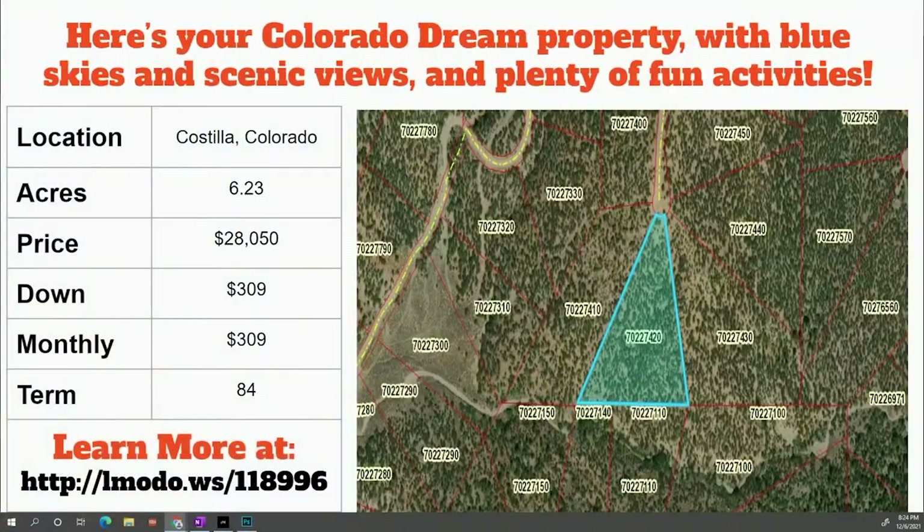Heading back to Costilla — a 6.23-acre property. Check this one out: it's up higher in elevation in the SDCR area, where you've got trees up there. With the higher elevation comes a higher price. So this six-acre property is $28,000 with $309 down and $309 a month. We don't see a ton of these because they just don't last — it's a very popular area. Jump over to that short code to learn more.